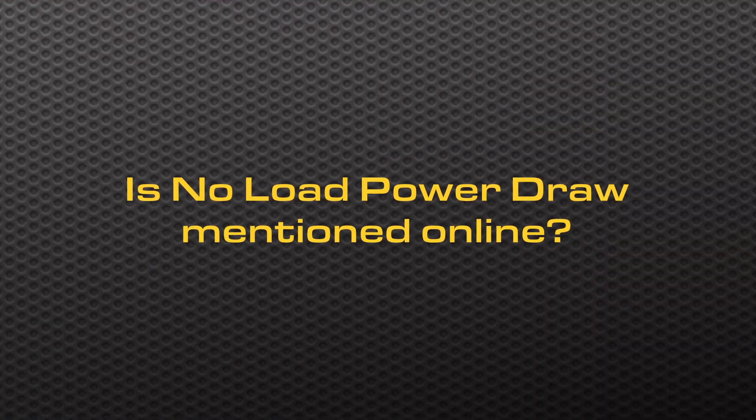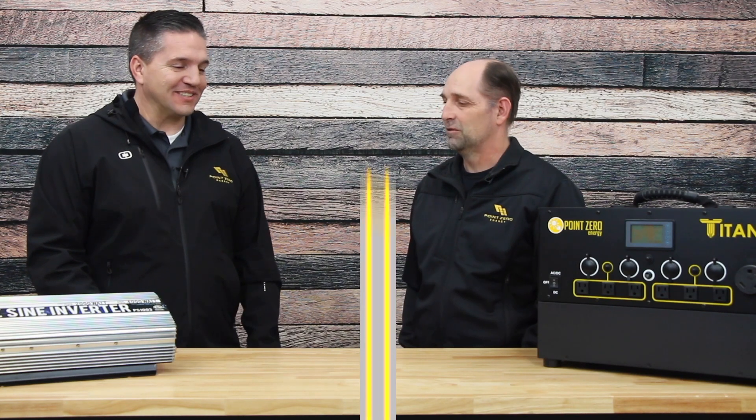Is no load power draw a common specification on a company's website, or how would someone go about finding it? It's actually very uncommon to list the no load power draw. We list it on ours because ours is really low and we always focus on that, but most companies don't list it, so you're going to have to contact that company and find out — and if they don't know what it is, that's kind of a bad sign.